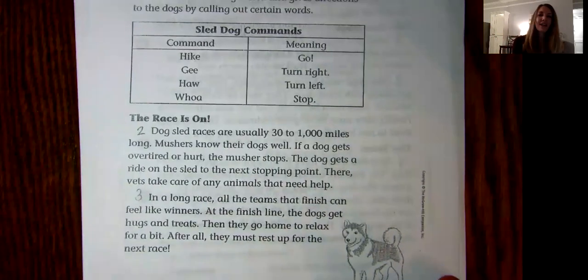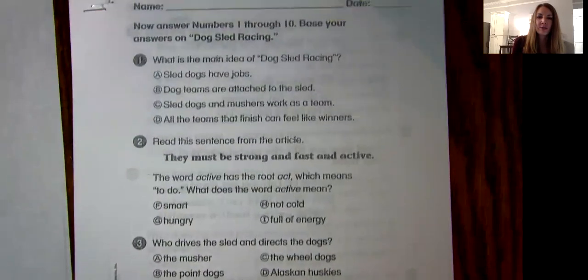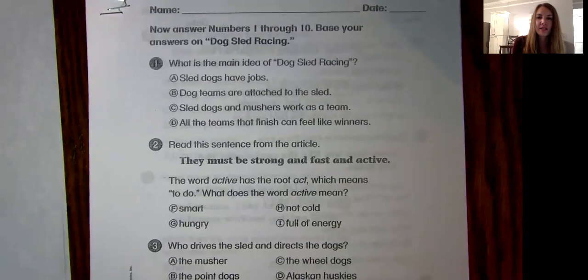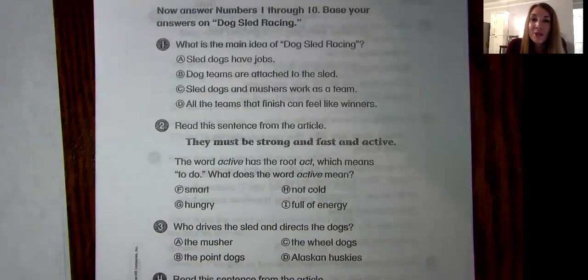All right, that story had some interesting information about sled dogs, which is kind of fun because we don't get that sort of sport very often since we live in the south where it's nice and warm.